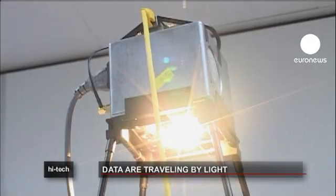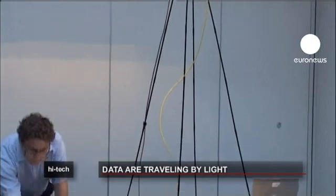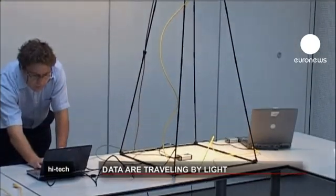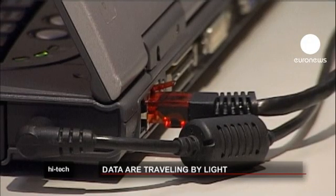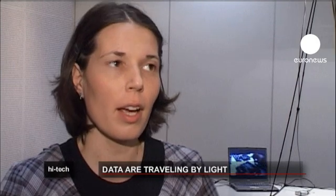One computer is streaming the information for a high definition video via an ethernet cable to a light which flickers on and off. Below it, a receiver picks up the variations and translates it back into normal data. The difference between an LED used only for illumination and what we are doing here is that we are adding a very fast flickering or intensity variation to the LED in order to transmit data. This is much, much faster than the eye can see, so there's no difference to a common viewer.